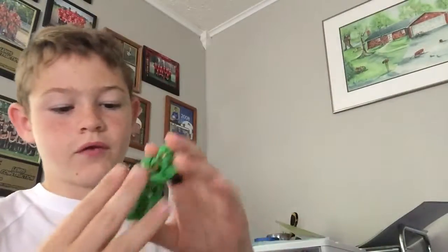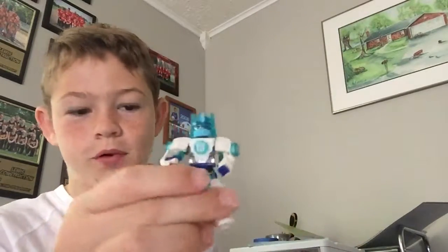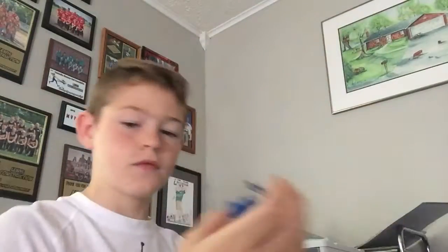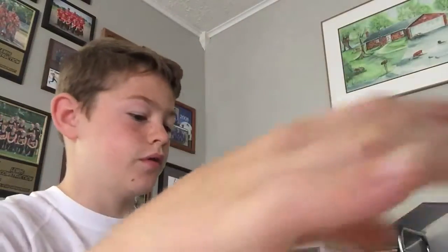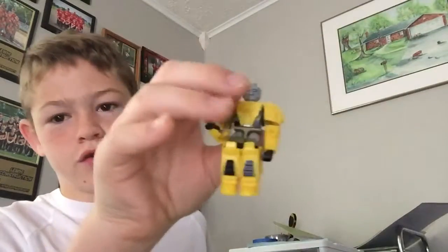I have Grimlock. I have a lot of custom ones — this man with a dress on, it's a really good one. Here's Optimus Prime, here's just like a dude, here's a Halo guy — I don't remember all their names. That's Bumblebee.